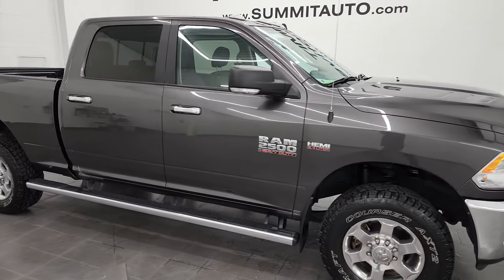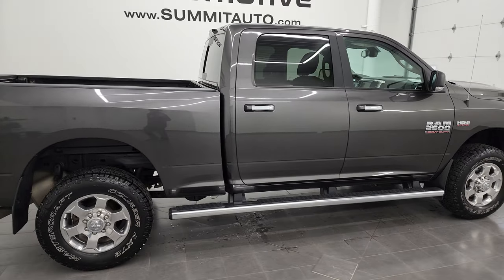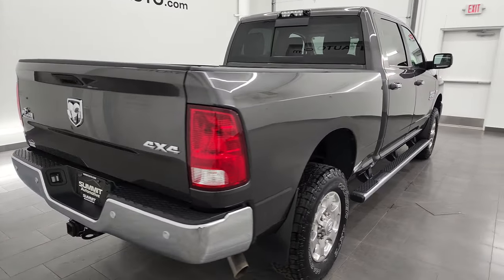Hey, this is Brett, and this 2017 Ram 2500 Crew Cab Short Box Bighorn is stock number 13322Z.